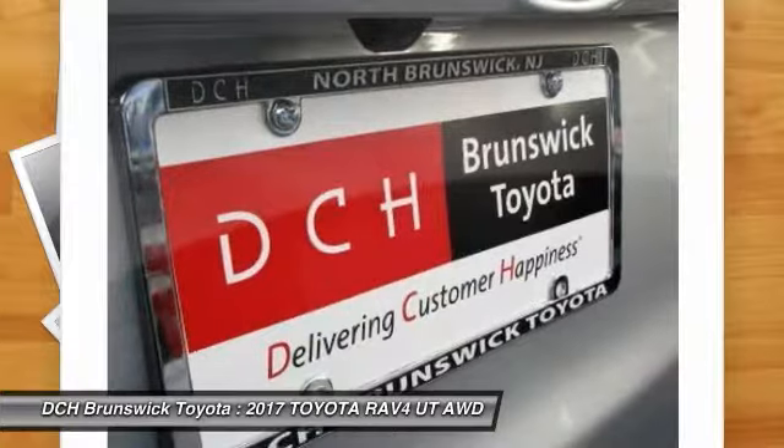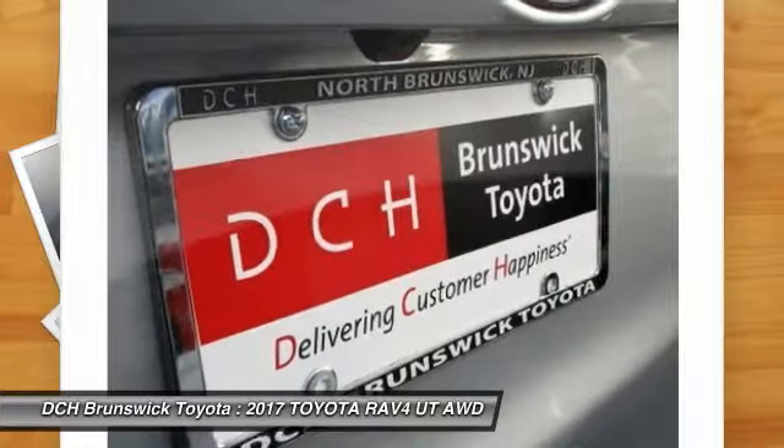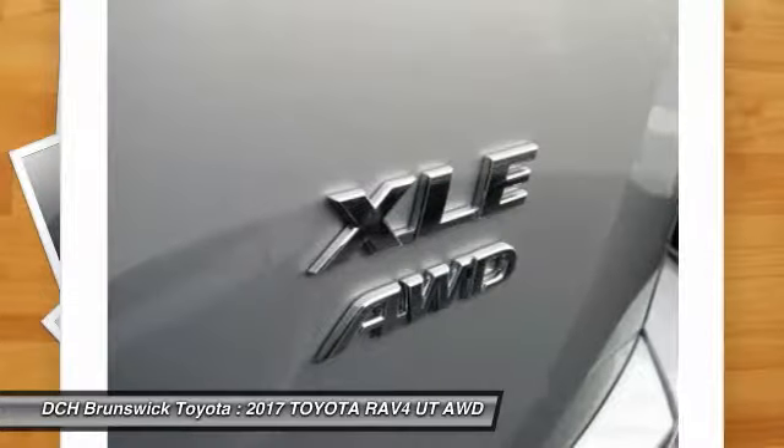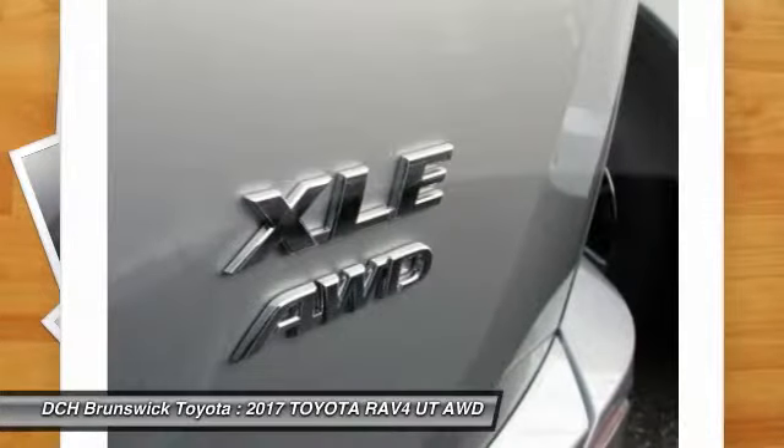Drive away with a great deal on this vehicle. Call or stop in today. For more information, visit www.dchbrunswicktoyota.com.